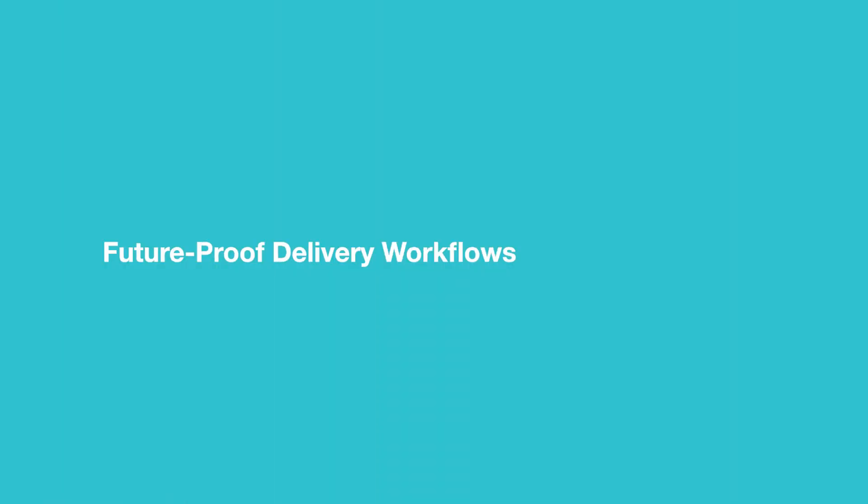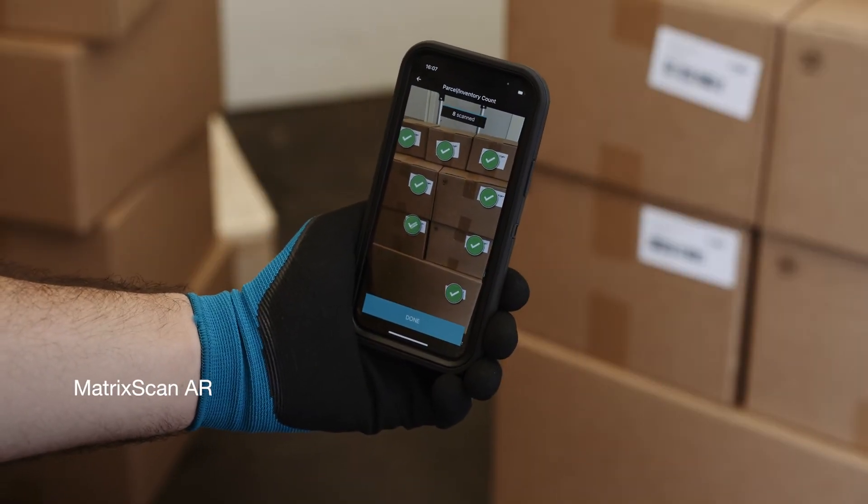Scan multiple barcodes at once with augmented reality overlaying real-time data for ultimate efficiency.